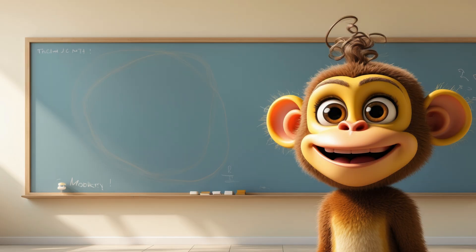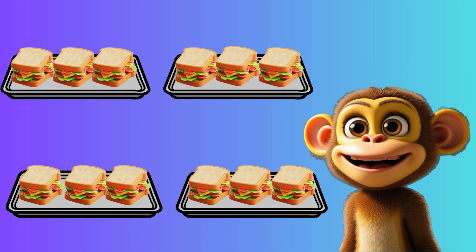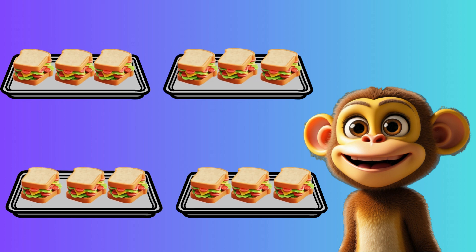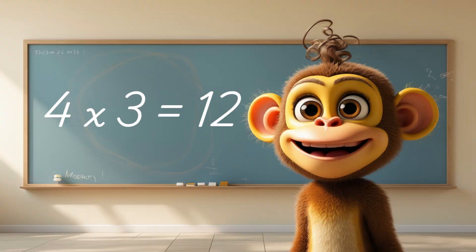Multiplication is just a quick way of adding the same number over and over. Look at these trays. If there are 4 trays and each tray has 3 sandwiches, we can add 3 plus 3 plus 3 plus 3. Or we can multiply: 4 times 3 equals 12.